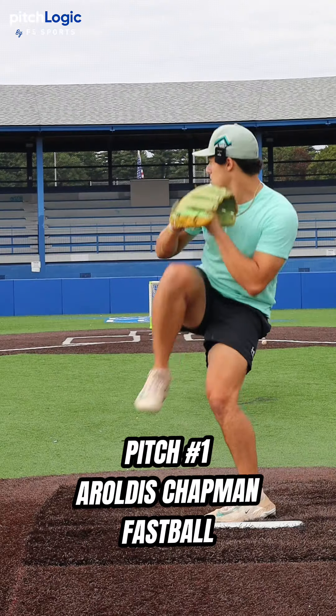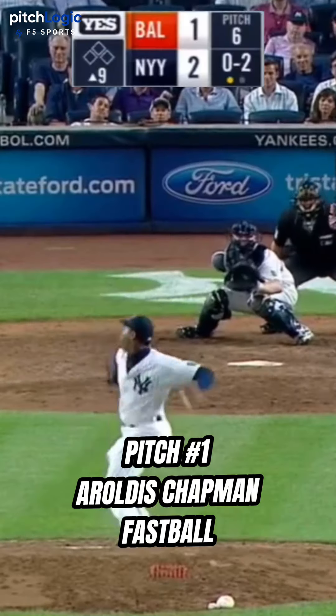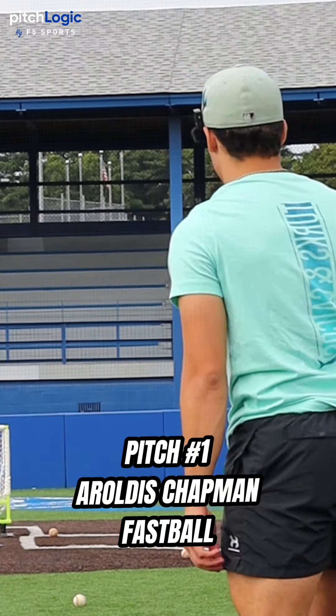First up, we got Aroldis Chapman's fastball. That's about right.